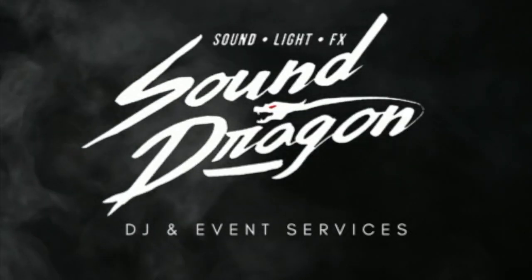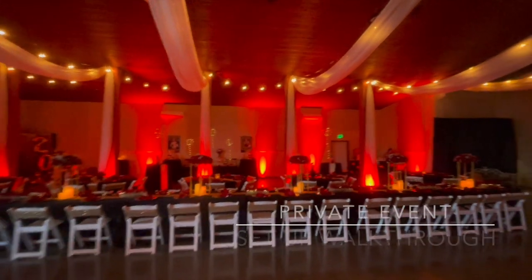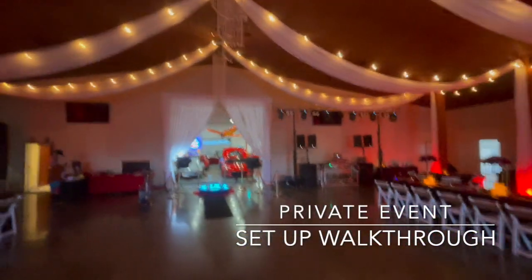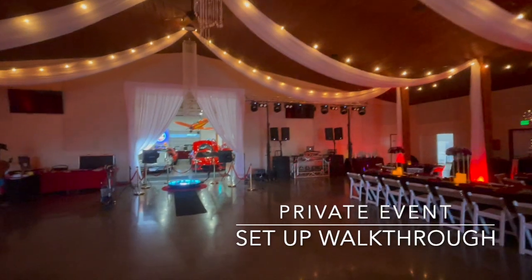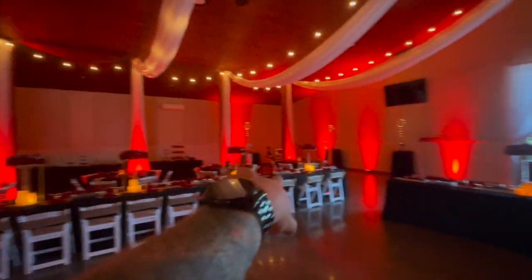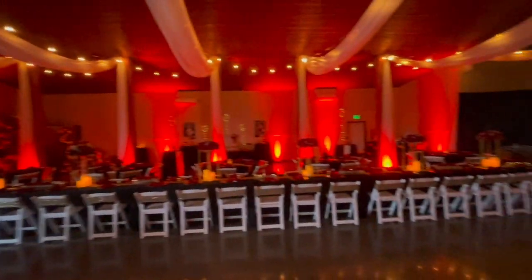Sound Dragon. This is a private graduation event and we have our big DJ set up over here. We're running full up lighting around the room — behind the bars, along the walls — anywhere we need accents, we're going to run our up lighting.